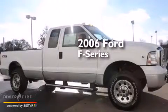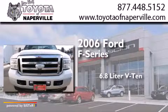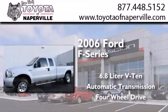This is a 2006 Ford F-Series. It features a 6.8-liter 10-cylinder engine, an automatic transmission, and the added safety and control of four-wheel drive.